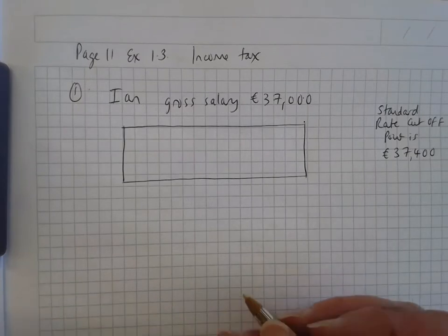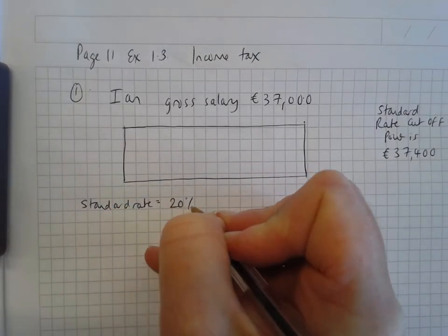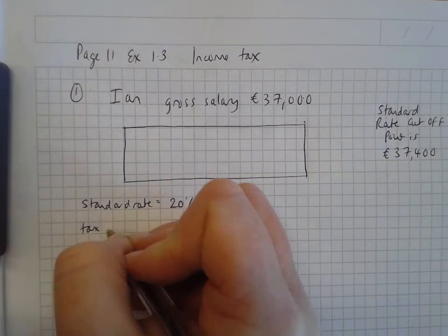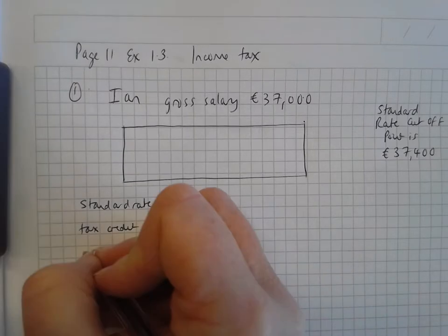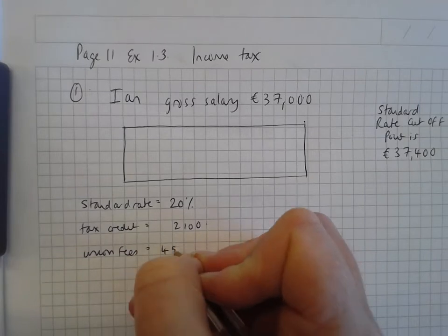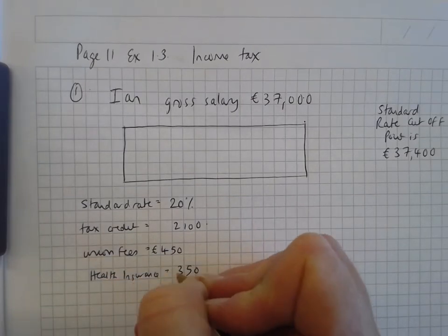His standard rate of tax is 20%. We're also told his tax credit is €2,100. He also has additional contributions or other deductions — he's got union fees of €450 euro and health insurance. I tend to start off by writing down all the information we're given so I know where we're at.